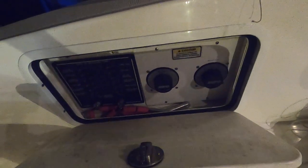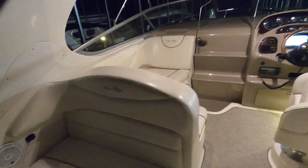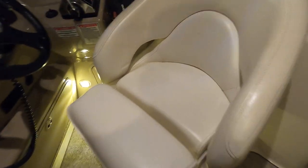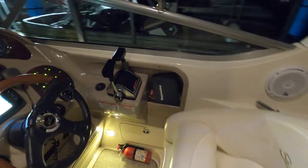Over here is going to be your battery switch. You've got a couple of batteries on this — a generator battery and then dual batteries for your engines. Here's your helm area. I also want to point out we've got a bolster driver's seat — this is the bolster that gets flipped up, which allows you to see over your helm area whenever you're getting this boat up on plane.